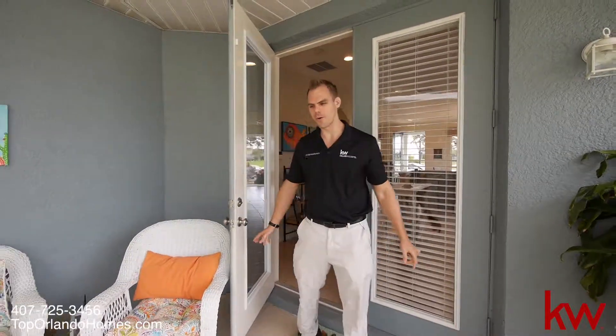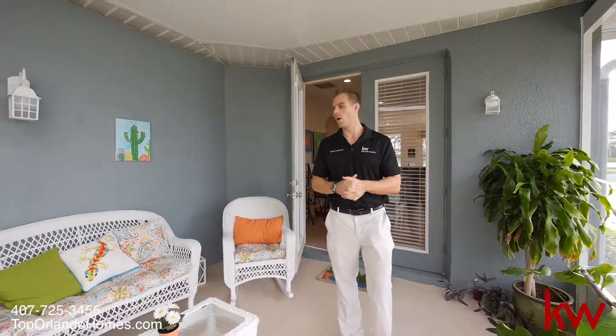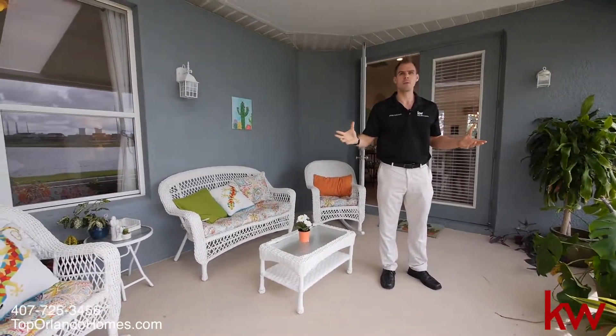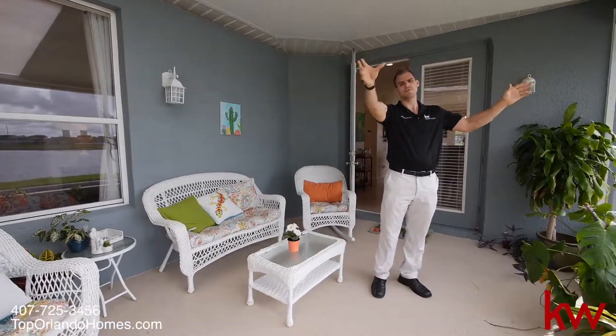Alright, so here we are on the patio. You'll see that the master bedroom actually opens up here onto the patio, so plenty of light coming into that room as well. Very nice screened patio here, and it opens up onto the pond and conservation views.